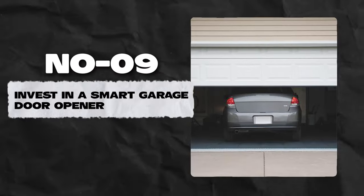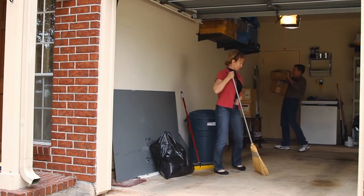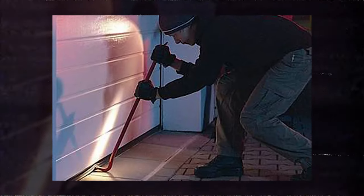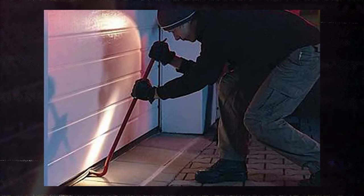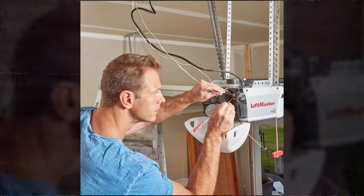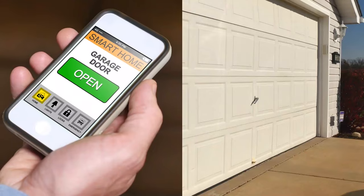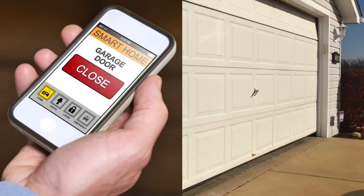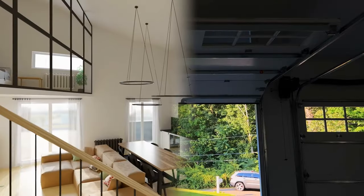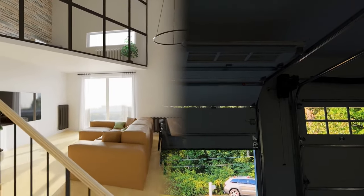Number 9: Invest in a smart garage door opener. Most people forget about garages when thinking about home security, but a significant number of break-ins occur through the garage. A retrofit smart garage door opener lets you check the status of your garage while away, control it remotely, and schedule it to open and close at certain times. Remember to always keep all doors and windows leading into your home from the garage securely locked.